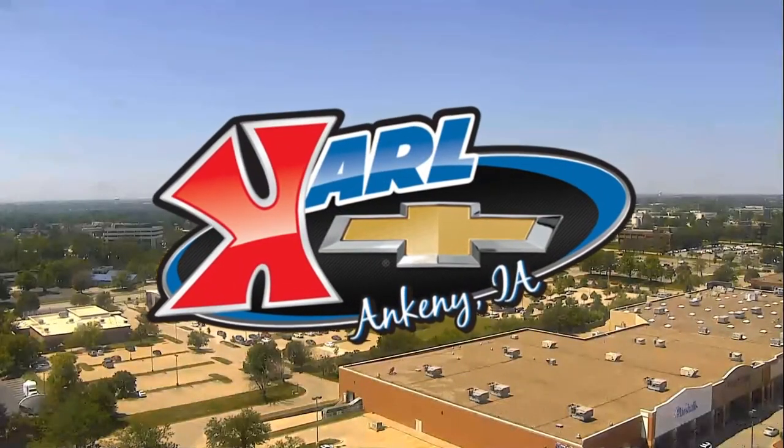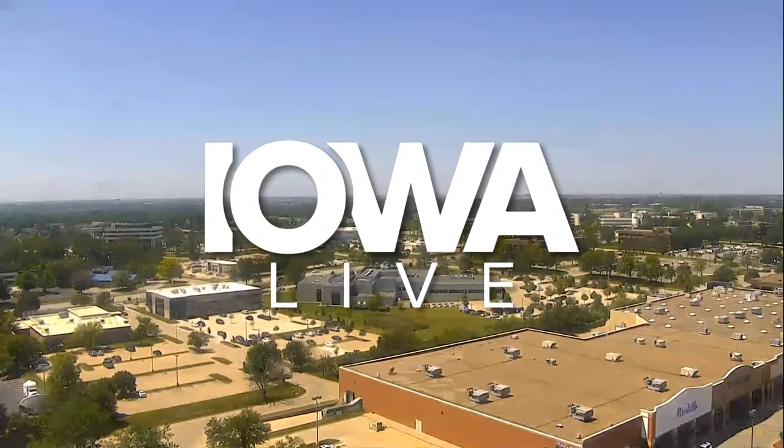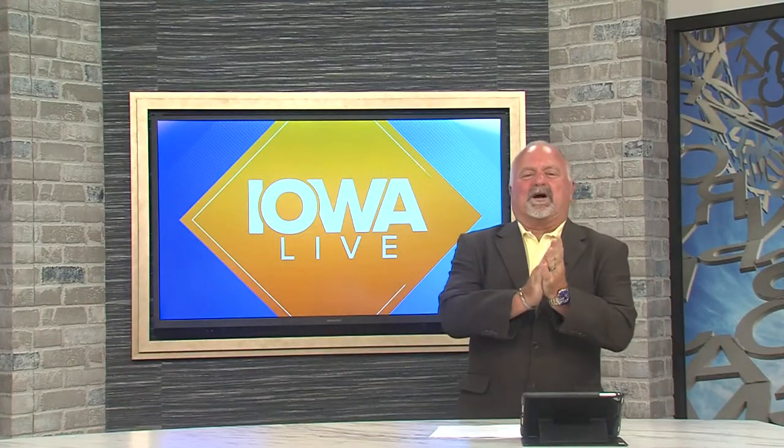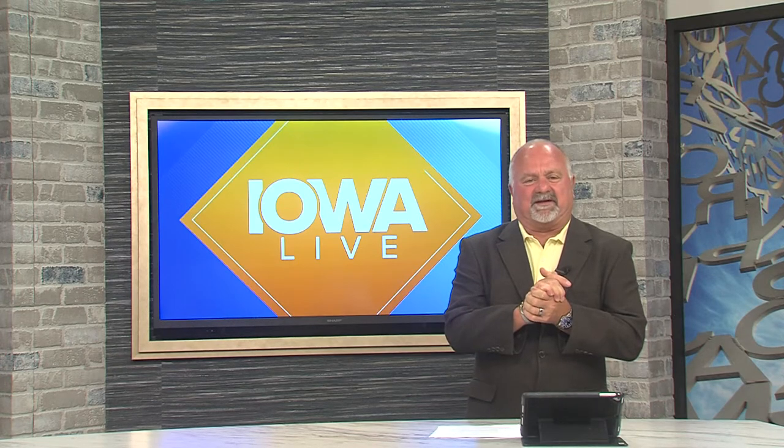Live from the Carl Chevrolet Studios in West Des Moines, this is Iowa Live. Welcome back everybody. We have a very special guest to introduce to you today. Scott DeFalco is joining us. He's going to help you look younger, healthier, and feel more confident. And ladies and gentlemen, it could be as easy as snap, swab, smile. What are we talking about? Well, let's find out right now because Scott is joining us. Hey Scott, how are you, my friend?